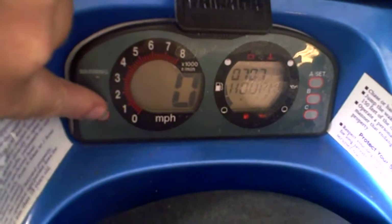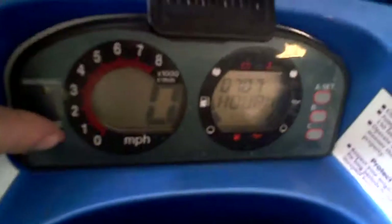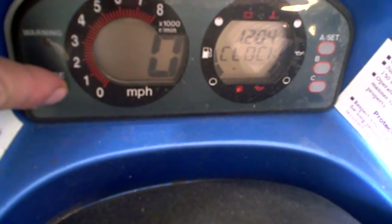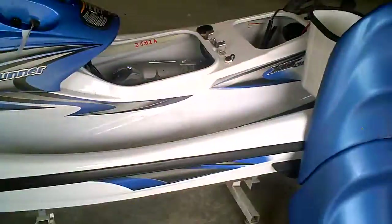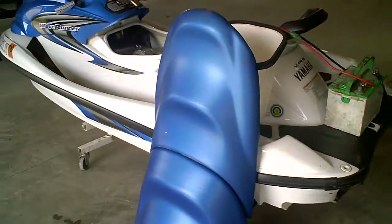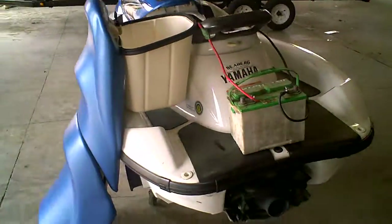Gauge reads 70.7 hours as you can see on the gauge. The gauge is good — all the numbers and letters are bright. The seat is in awesome condition, very soft, not faded. This machine was always stored indoors with a cover.